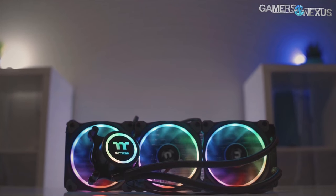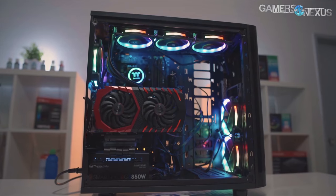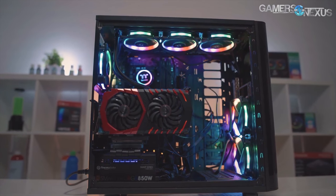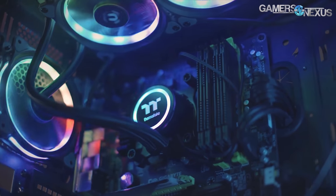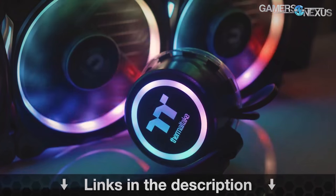This content is brought to you by the Thermaltake Flow RGB Closed-Loop Liquid Cooler, which is a 360mm radiator plus three 120mm fans that are RGB illuminated — the Thermaltake Ring fans. This is a 4.5 Gen Azatec pump, which is one of the faster pumps. You can learn more at the link in the description below.